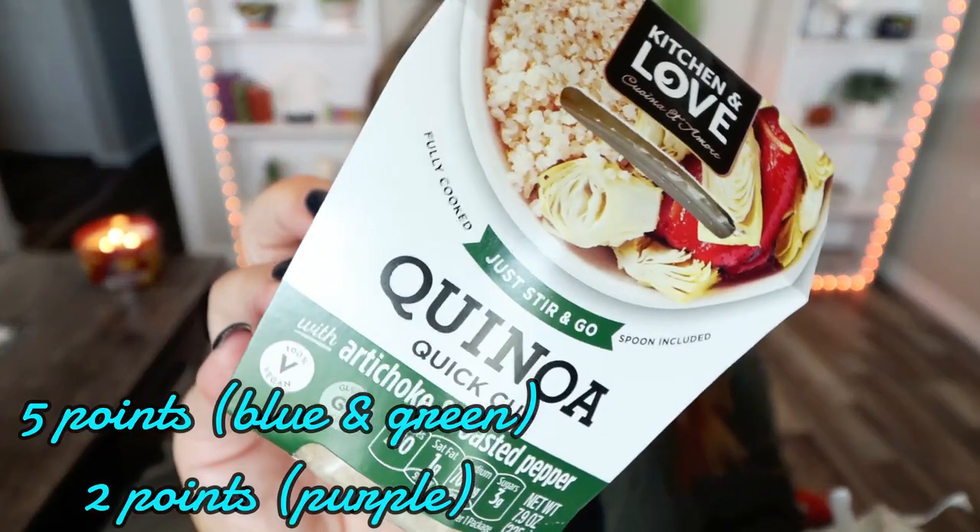The last refrigerator item is the Kitchen & Love Quinoa Quick Cup with artichoke and roasted pepper. I picked this up in my Imperfect Foods order — I'll link them down below if I can find a place to order online. You get $20 worth of free groceries when you sign up for Imperfect Foods and there's no minimum order. These are really delicious, quick, and easy — you just stir and go. You can eat it warm or cold. It's 210 calories, vegan, and gluten-free. It's a great clean-ingredient snack or lunch. The only slight downside is sunflower oil, but everything else is perfection ingredient-wise.